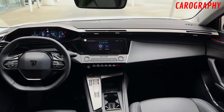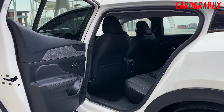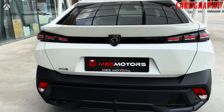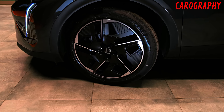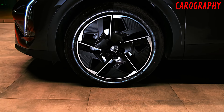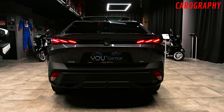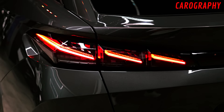Now let's talk about the price release. Affordable luxury. Peugeot has always been synonymous with luxury, style, and performance, but this time they've taken things to a whole new level. The 2024 Peugeot 408 offers a level of luxury that typically comes with a premium price tag, but it's incredibly affordable. You can now own a piece of automotive excellence without breaking the bank.